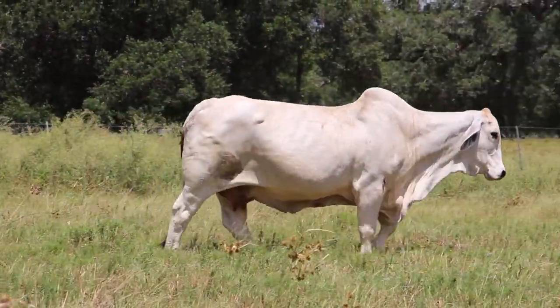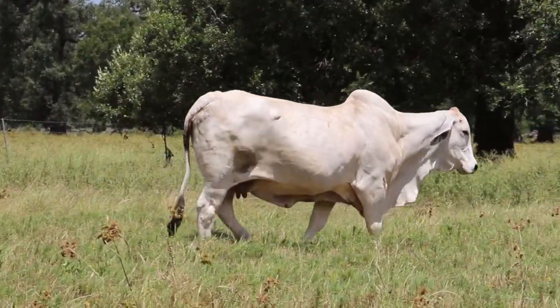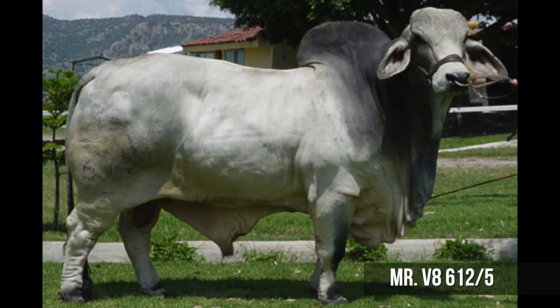Her mother was cow 827 over 4, a registered and renowned cow. A lot of people don't know this, but she produced a bull, Mr. VH 612 over 5, that was an international champion bull sold into Mexico.